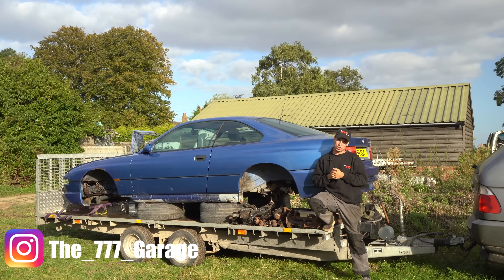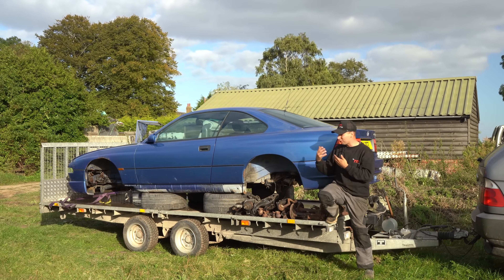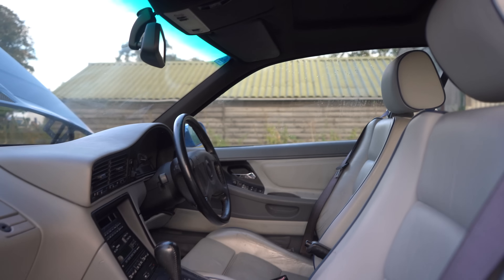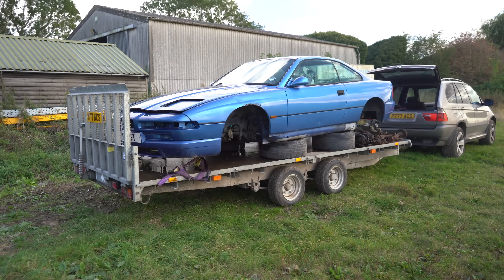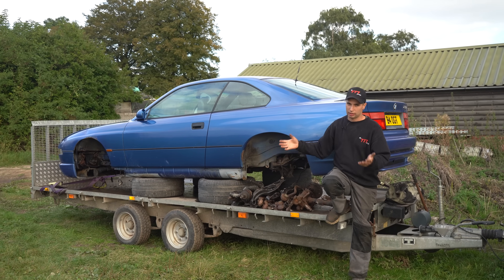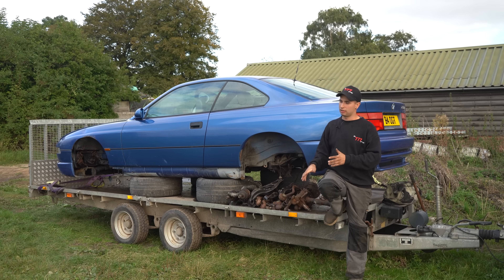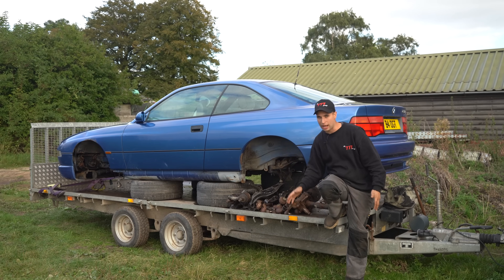Hey guys, welcome to Triple Seven HQ. Look at this — I can't believe myself, I sort of bought another E31 840CI. I just couldn't refuse it. You're wondering why there are no wheels — everything is there sitting on the trailer. The wheels are there but it's currently stripped suspension-wise. The backstory is the guy tried to do some work on it many years ago, started it and left it, and it's been sitting in the barn for quite a while. End of 2021 she's on the trailer, which I bought as well from him.